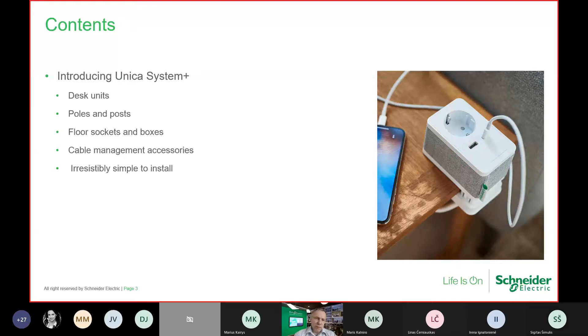Today we will be talking about some office solutions and new things which have come to our plate that have not been updated for a long time. First part will be desk units — different types we are introducing. Then polls and posts with some updates, including new versions and more modern things. Then some updates for solutions on the floors — what is new in floor systems and what comes new to our plate.